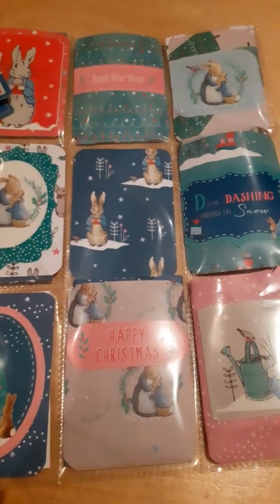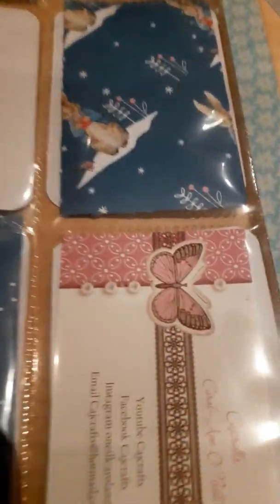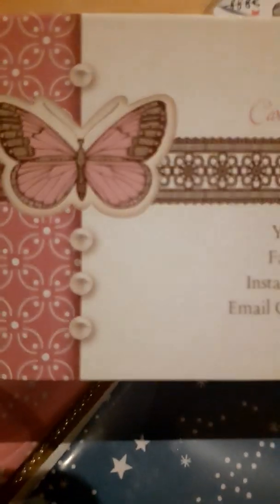There's a general view of the whole pocket letter. If we turn it over, she's made some envelopes in the same paper to contain the goodies, which is such a nice idea. One pocket contains her business card — CadgeCrafts. Those of you who know Carolyn will probably know this business card. It has CadgeCrafts Carol O'Neill — YouTube, Facebook, Instagram, and email — and her trademark butterfly on the business card.